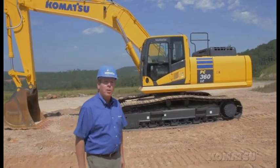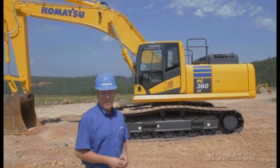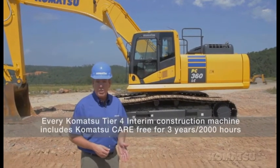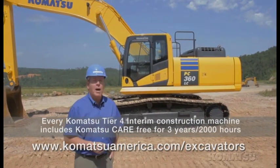That's 10% more than the prior model, with better steering ability, maneuverability, and travel performance in wet and muddy conditions. The PC360 delivers more draw bar pull, improved fuel efficiency, greater operator comfort and serviceability, and it meets emissions regulations with no sacrifice in power and productivity.